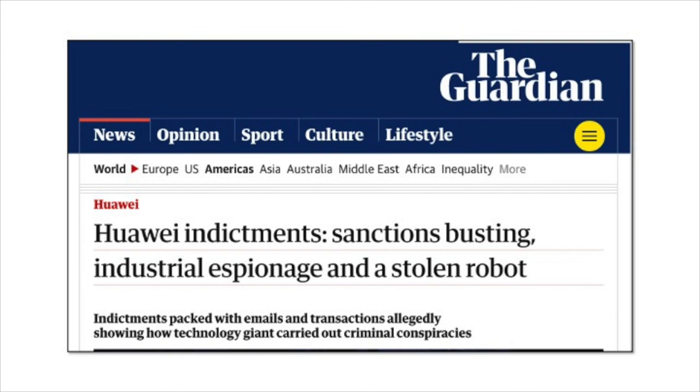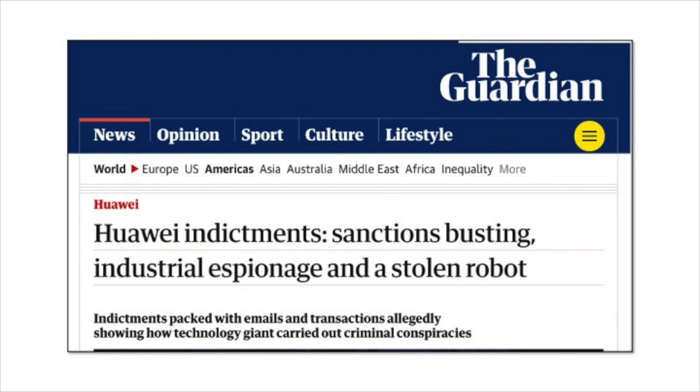Well, that's intellectual property in a nutshell. Once again, I'm Professor Grabowski, and thanks for watching.